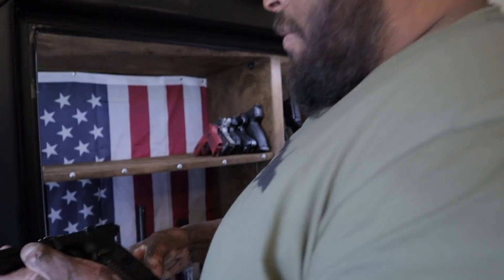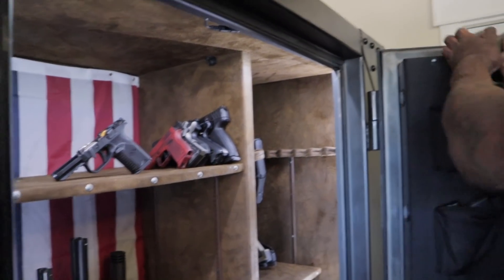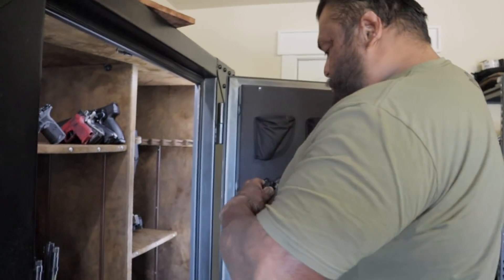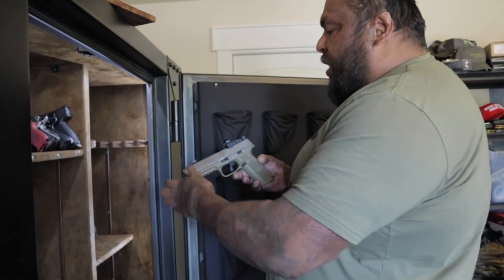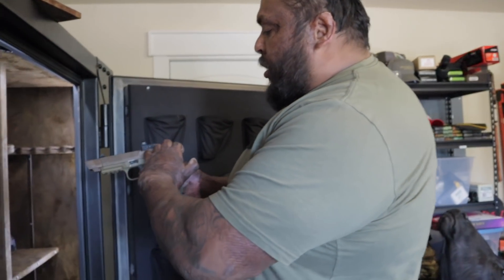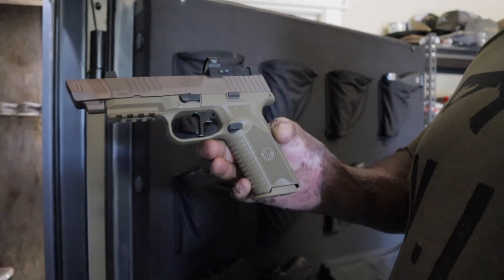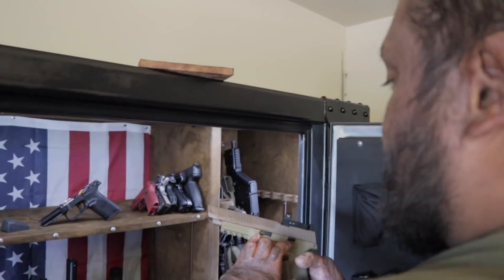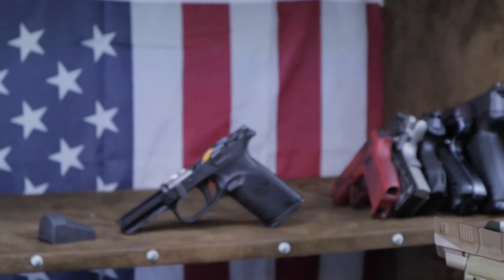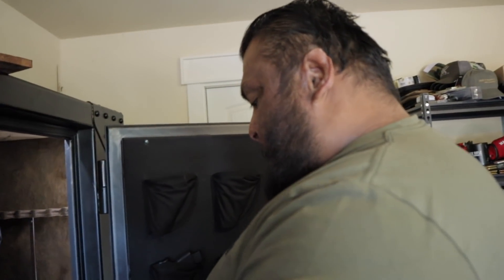This one has slide work done so you're able to put a sight on it. That one didn't have it, so I sent it off - somebody's going to do the cut on the top of the slide to allow me to put a little sight on it. Once they come back they're going to go out again because I'm gonna do more stuff - stippling, grip work. So what do you say to someone that tells you nobody needs this many guns?